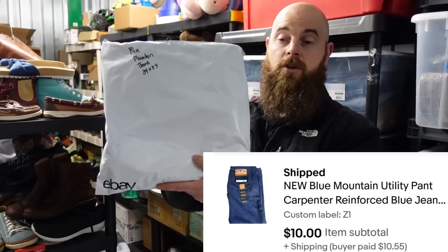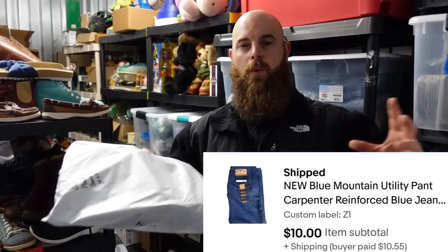A pair of Blue Mountain jeans — not a name brand, but brand new. If you've been watching the other channel, you saw us get a whole bunch of free new clothing. Even non-name brand or mall brand clothing is selling for us. We can sell them for $10 and make $10 because we actually got everything for free.